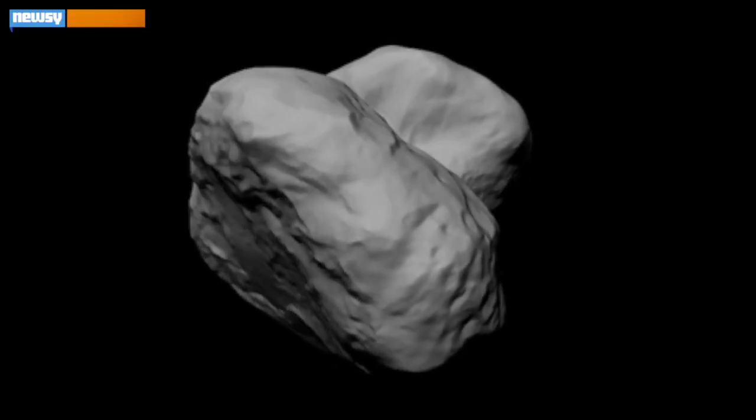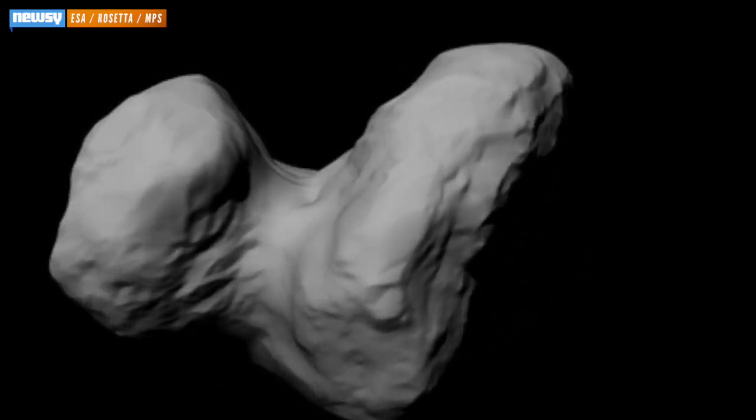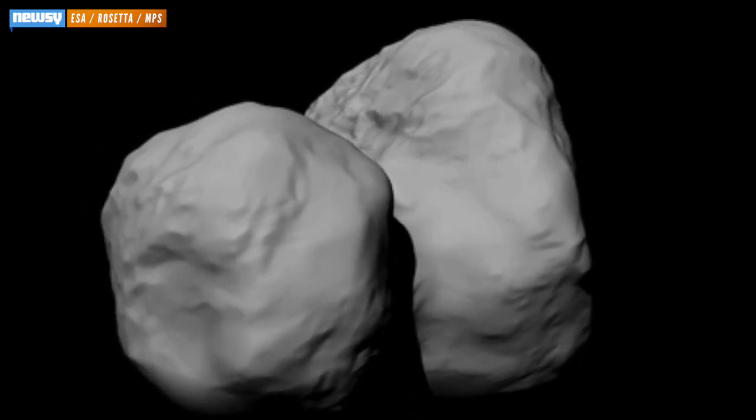Philae has landed on its target comet — the first time a human probe has made such a rendezvous, but it was a close one. The whole expedition hinged on unproven landing technology, which would have to secure the probe to a highly irregular surface of Comet 67P-CG.